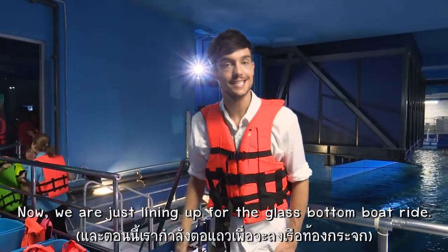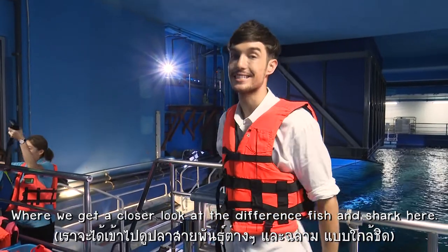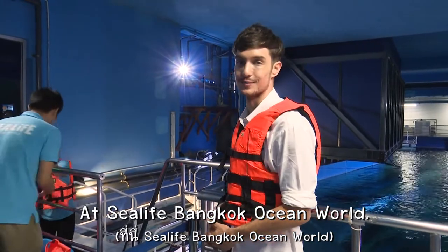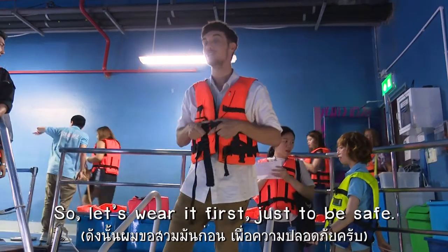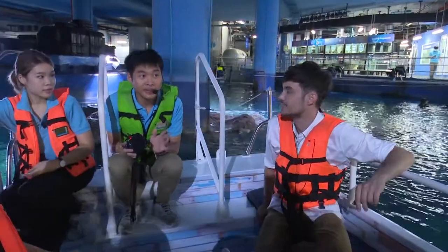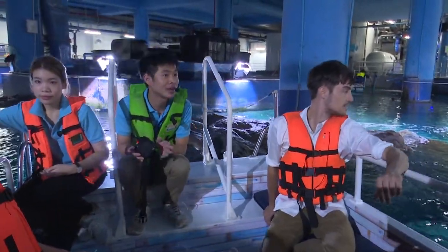Now we are just lining up for the glass bottom boat ride, where we get a closer look at the different fish and sharks here at Sea Life Bangkok Ocean World. Come on, let's have a quick look. But before we go on the boat, we need to wear one of these, so let's wear it first just to be safe. This is the biggest tank of Sea Life Bangkok Ocean World, which contains about three million liters of water.